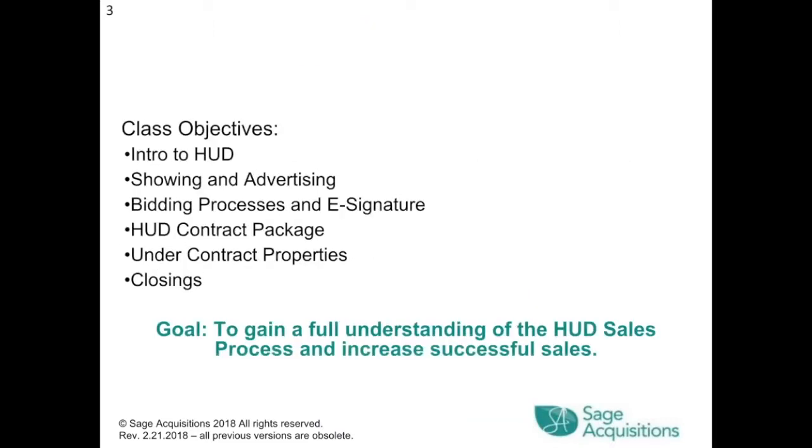Our class objectives are to introduce HUD, showing and advertising, bidding processes and e-signature, HUD contract packages, under contract properties, and closings. Our goal is to gain a full understanding of the HUD sales process and increase successful sales.